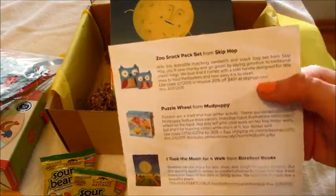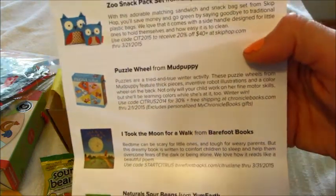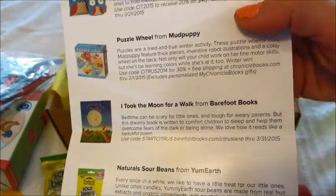And that is it! Look at the little info card — zoo snack bag, puzzle. Sometimes they have coupon codes on here if you guys are interested in ordering any of this.